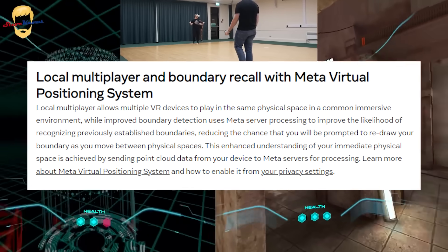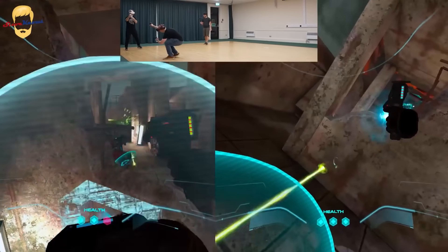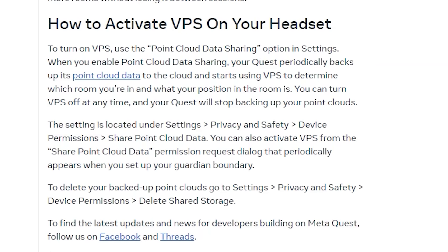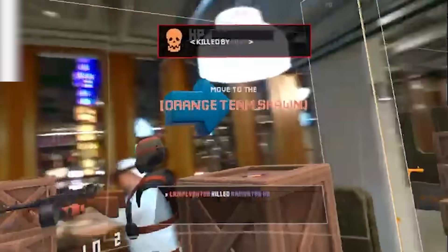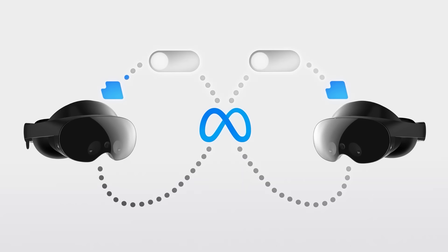The interesting one for me is local multiplayer and boundary recall with the Meta Virtual Positioning System. Local multiplayer allows multiple VR devices to occupy the same physical space. This is achieved by leveraging the Meta Virtual Positioning System, which must be enabled in privacy settings because it sends data back to Meta to process — they use more complex models to understand the environment that the Quest headset alone cannot handle. This also reduces the likelihood that your headset won't recognize a previously used environment, causing you to redraw it. That's fantastic if you move between spaces in your home. Local multiplayer is super exciting — just need multiple headsets and friends, that would help.